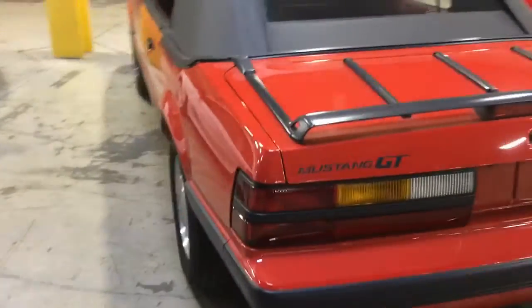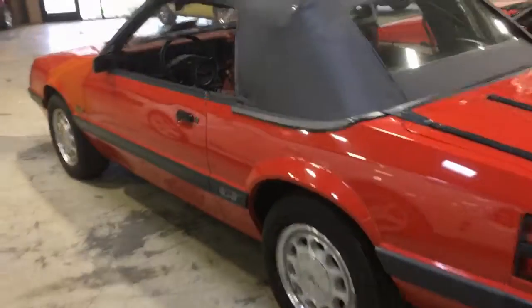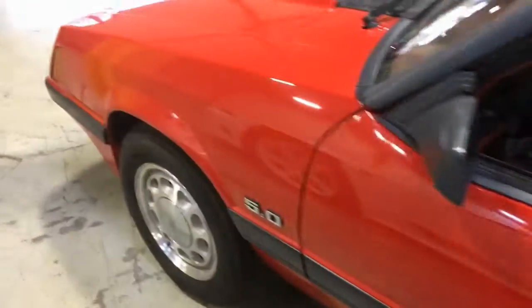I think it was around a Barrett-Jackson auction last year when a collection was sold, which drove up interest. This is actually a meaningful one for me — the first Mustang I ever drove was an '86 Fox body 5.0.